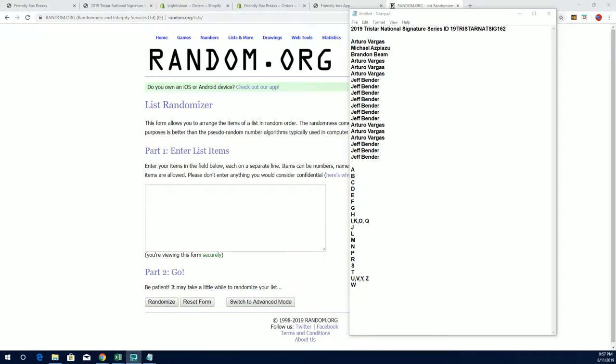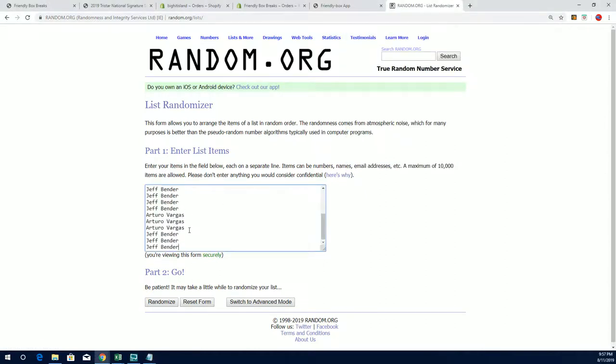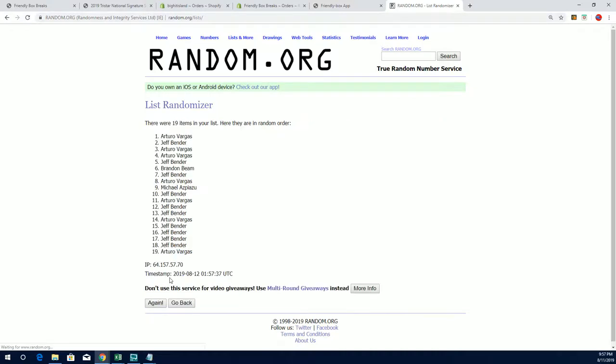All right guys, TriStar National Signature Series number 162 coming up. We're going to give somebody a big hit and somebody a map advancement. Good luck everybody on 7.